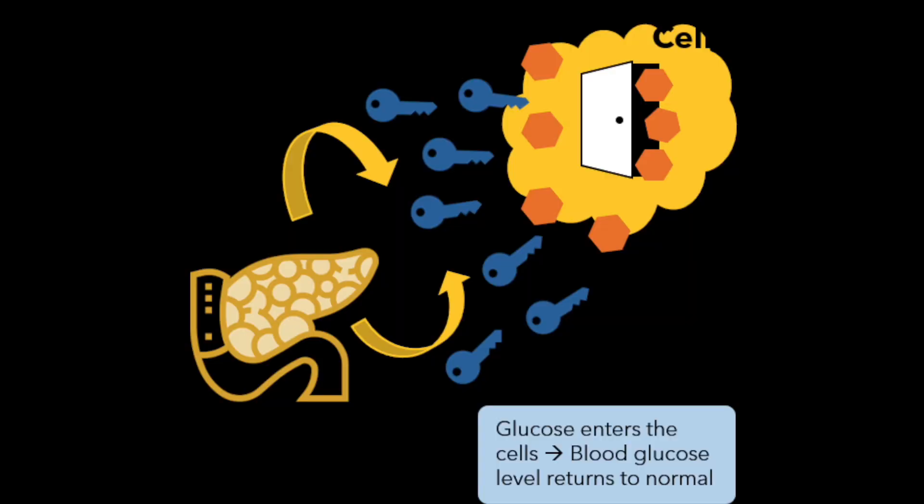Insulin resistance is a complex condition in which your body does not respond well to its own insulin. Insulin is a hormone produced by your pancreas and it's essential for regulating blood sugar levels in our body. Without insulin, we can't regulate our blood sugar levels, which can lead to higher blood sugar. Insulin breaks down the food you eat into glucose — which is sugar — and that is the main source of energy our body needs.